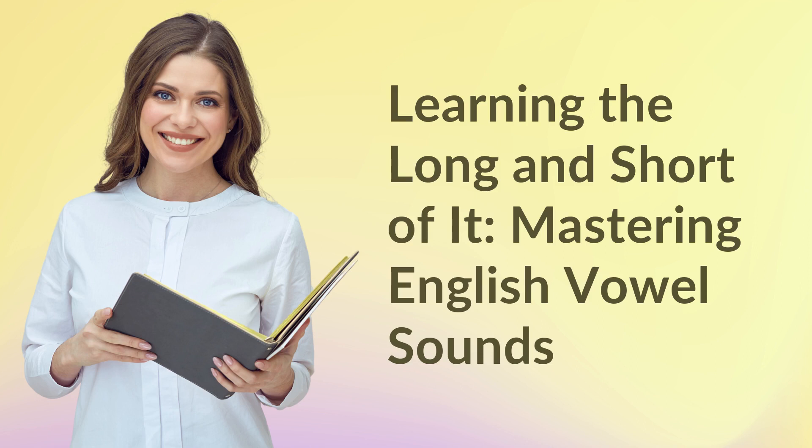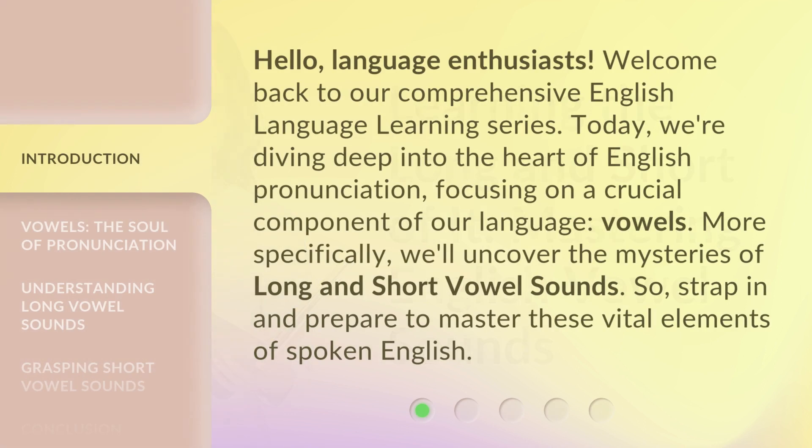Learning the Long and Short of it — Mastering English Vowel Sounds. Hello, Language Enthusiasts! Welcome back to our Comprehensive English Language Learning Series. Today, we're diving deep into the heart of English pronunciation, focusing on a crucial component of our language: vowels. More specifically, we'll uncover the mysteries of long and short vowel sounds. So, strap in and prepare to master these vital elements of spoken English.